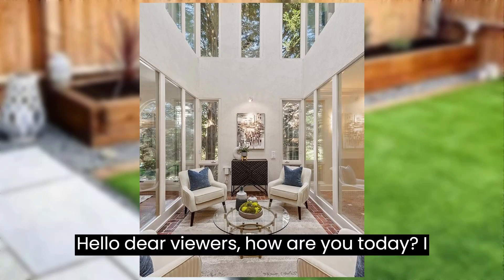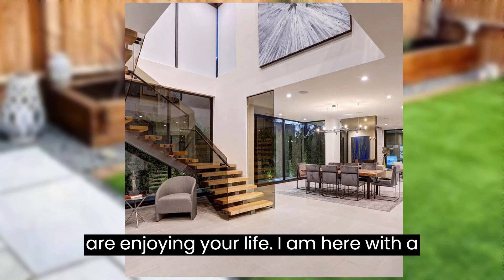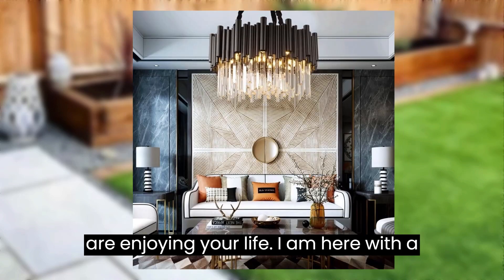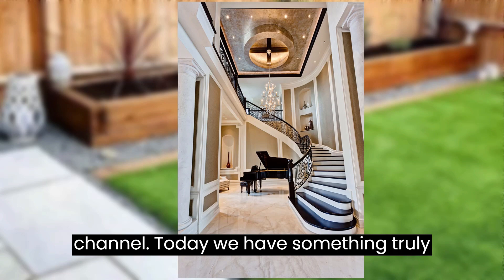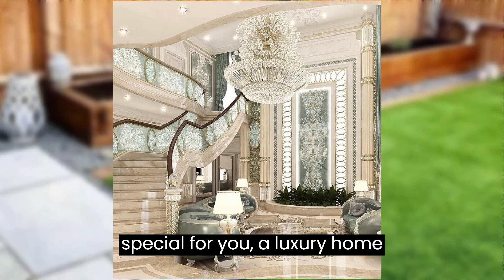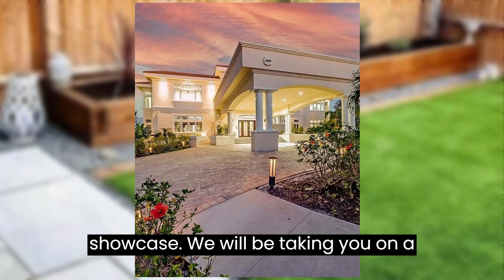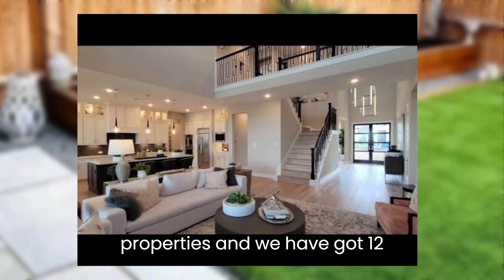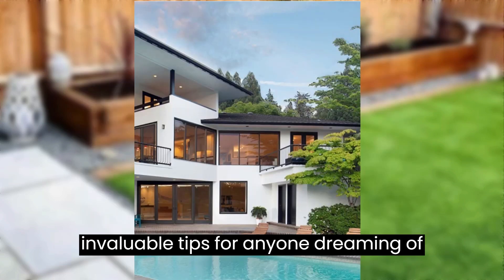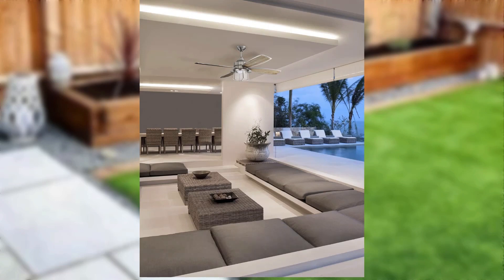Hello dear viewers, how are you today? I hope you are all fine and also enjoying your life. Welcome back to my YouTube channel. Today we have something truly special for you: a luxury home showcase. We will be taking you on a grand tour of some of the finest properties, and we have got 12 invaluable tips for anyone dreaming of owning or designing their own luxury space.